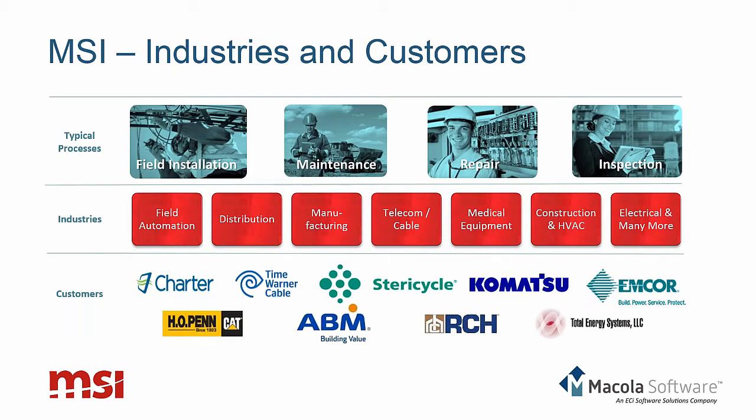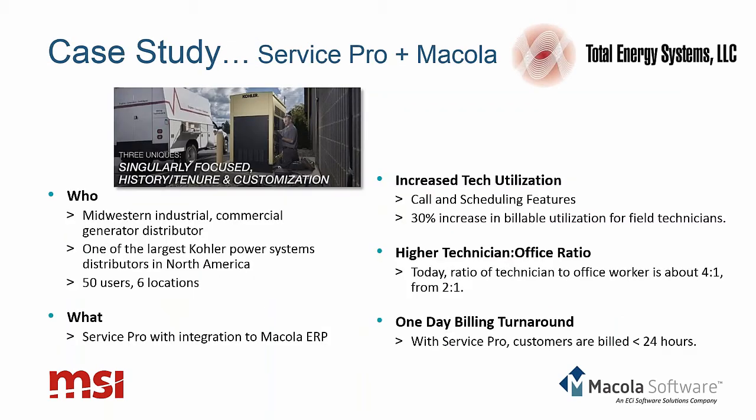In terms of the industries MSI serves, key industries include manufacturing and distribution — obviously important for McCola as well. Other industries where we have large market share include medical equipment, construction, and HVAC. Some names you may recognize include Charter Spectrum, Komatsu, MCOR, and many Caterpillar dealers. We'd like to highlight a mutual customer of MSI and McCola: Total Energy Systems, an Upper Midwest-based distributor of Kohler power systems that manages their entire business with ServicePro integrated to the McCola ERP system across 50 users and six locations.